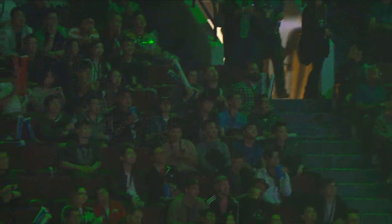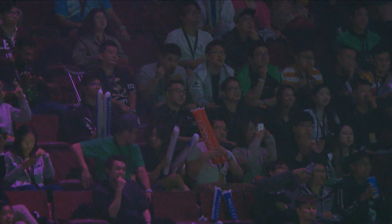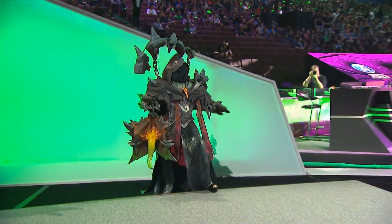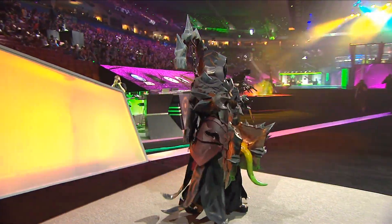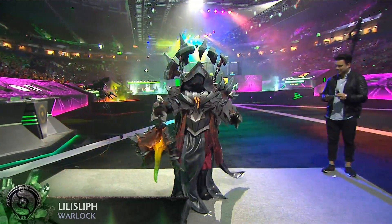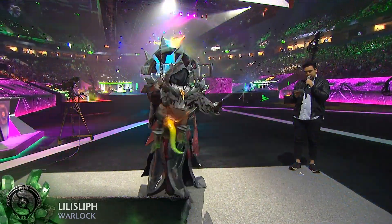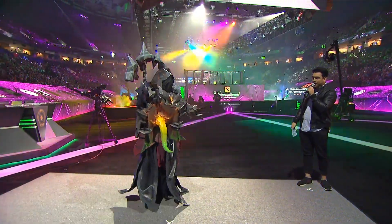Up next, Lillis — Warlock. A TI6 cosplay competition winner who used paper for the chains.